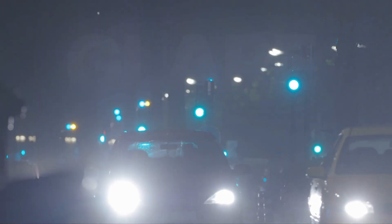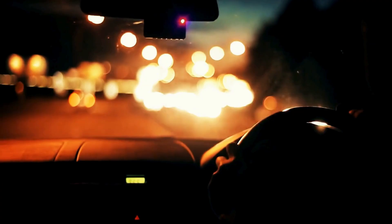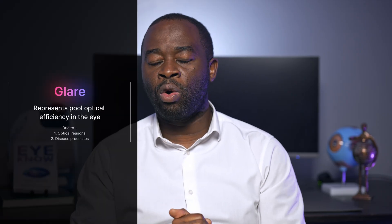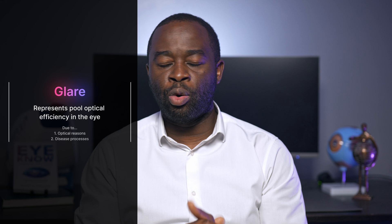Optometrists like myself know just how much of a problem glare can be because it's a regular complaint that we hear about in practice. That hazy glow around light sources, the super bright beams that seem to split and scatter, making it uncomfortable to see with and even dangerous to drive at night. Glare represents a poor optical efficiency within the eye that can be due to optical reasons or sometimes disease processes.